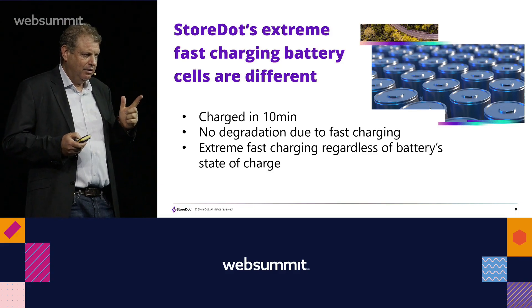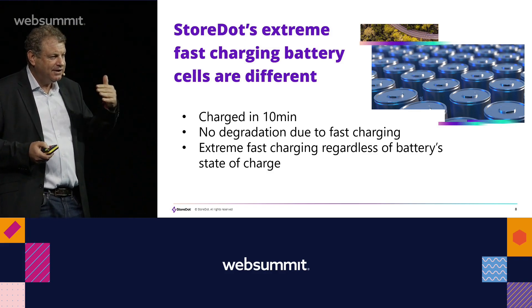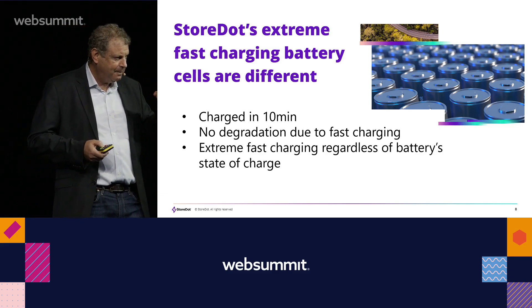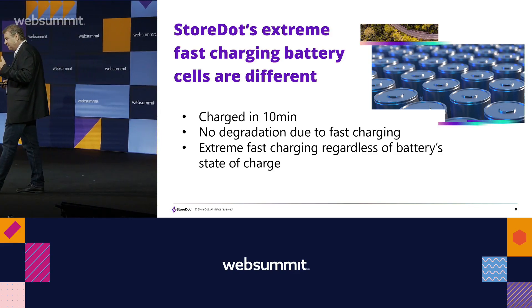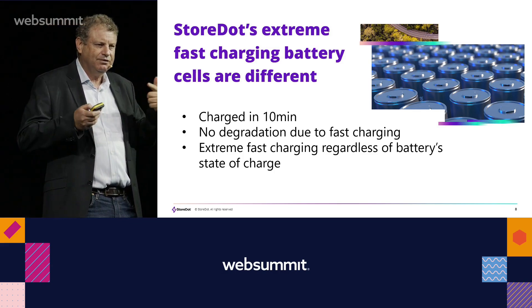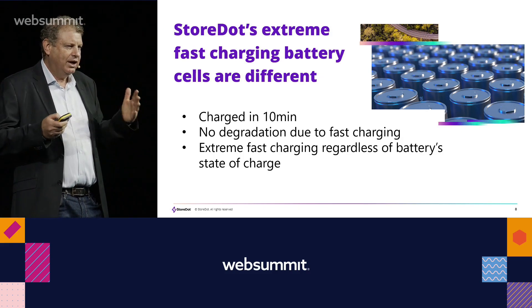1,000 cycles means charging and discharging — say 300 miles or 480 kilometers in five minutes — done 1,000 times, equals 450,000 kilometers of warranty. That's a very big deal for car makers. We already have 15 car makers testing the battery. This enables them to provide warranty for extreme fast charging every day, consecutively — something a normal battery cannot do even once. We are doing it 1,000 times in minutes, which many still consider impossible due to resistance, heat, dendrites, and metallic plating.